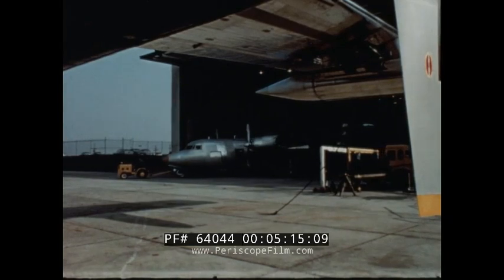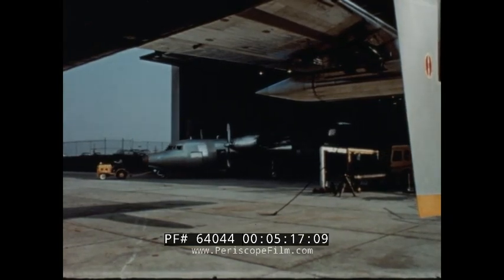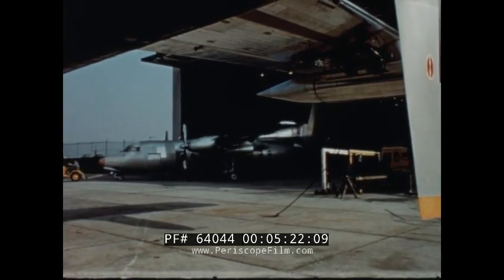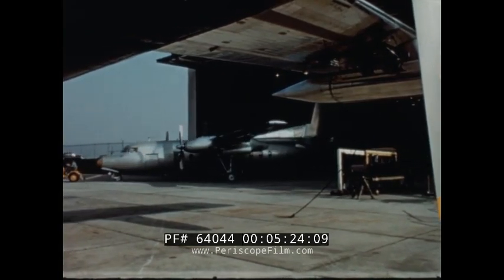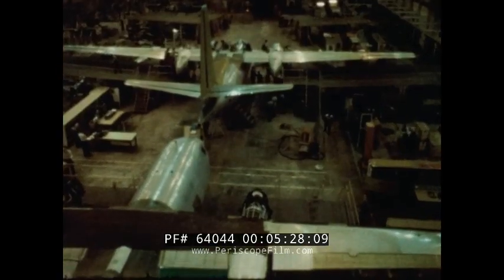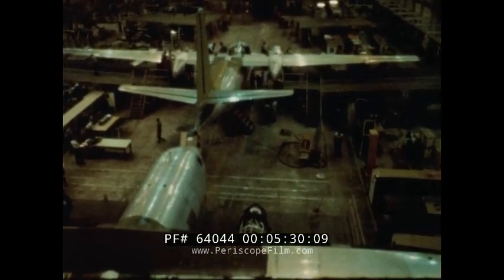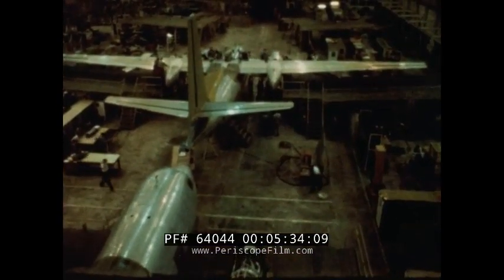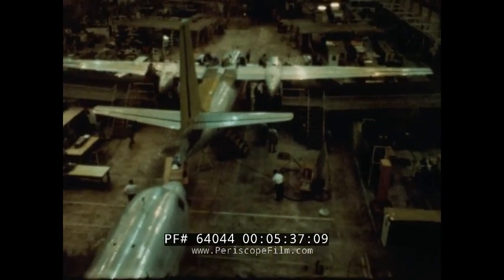As flight testing of the first F-27 continued, the second turboprop emerged from the Fairchild hangar — only a coat of paint away from flight. The date: Friday, April 18th. Two F-27s were complete; aircraft three, four, and five were also nearing completion. F-27 production was underway.